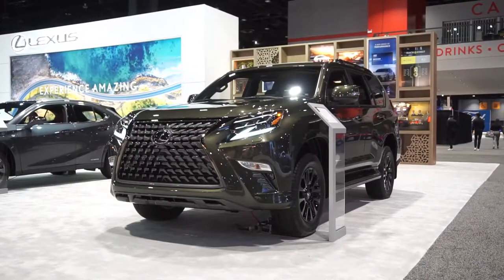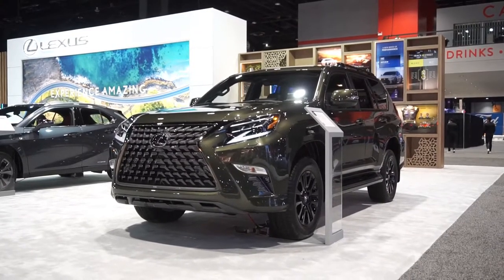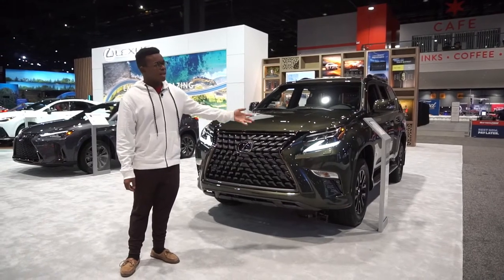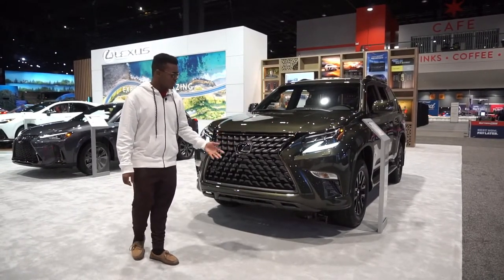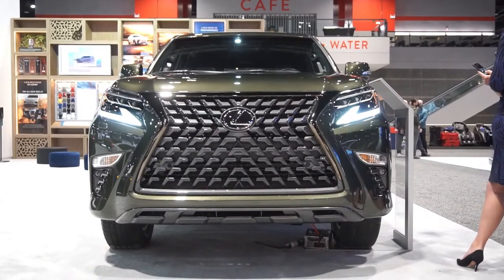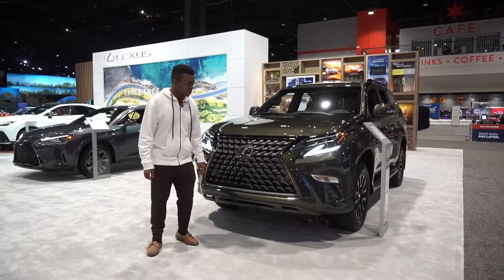This one is a Premium in Nori Green — I really, really like this color. It also has the Black Line package, which gives you black wheels, black roof rails, and a few other things like the black grille. This looks a lot better on the GX compared to the chrome grille; I really don't like how gaudy the chrome looks.